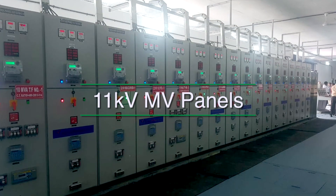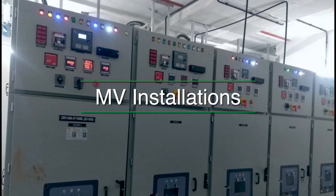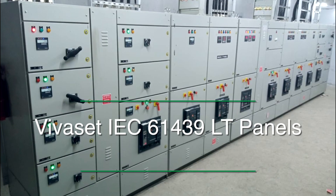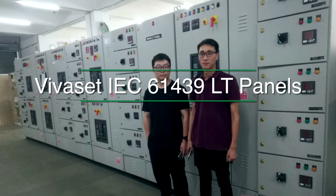We adopt an integrated solutions approach to ensure effective implementation. Our MV and LV switchboard solutions backed by after-sales support have consistently helped in serving our customers better. Our constant endeavor is to develop quality power management solutions for a wide range of applications.